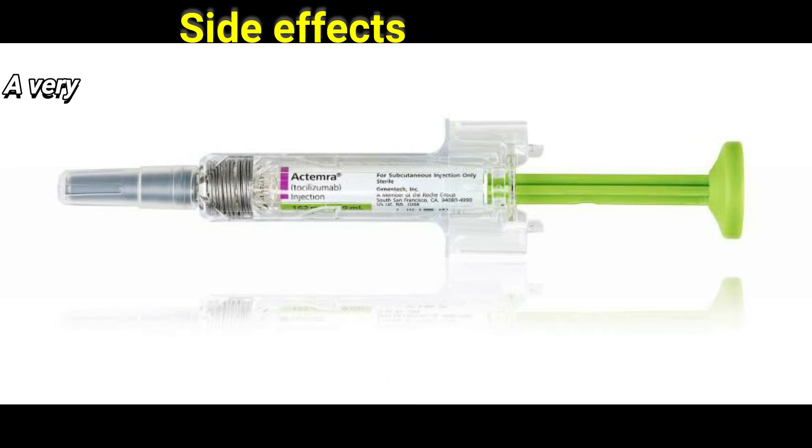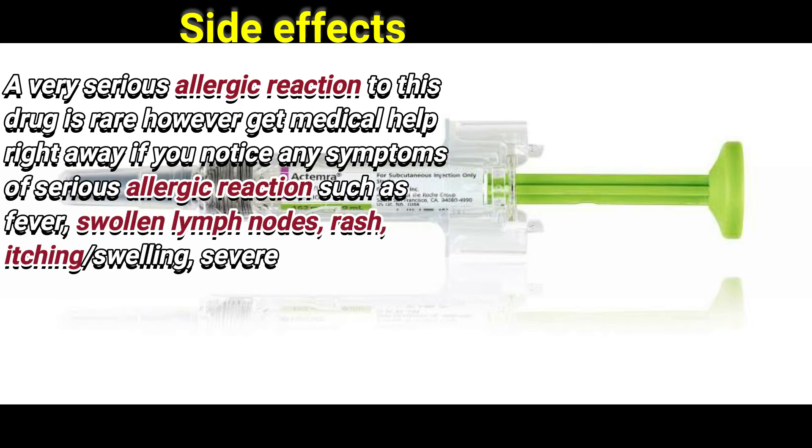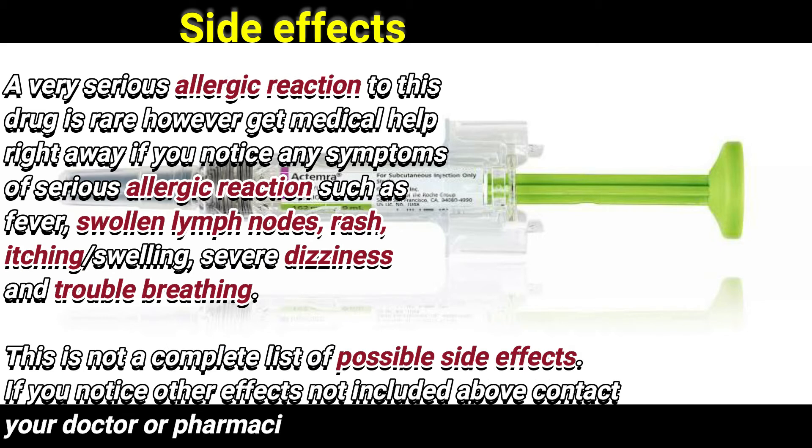Other symptoms of liver damage include severe stomach or abdominal pain and yellowing of the eyes or skin. This effect may occur months to years after starting this medication. A very serious allergic reaction to this drug is rare; however, get medical help right away if you notice any symptoms.